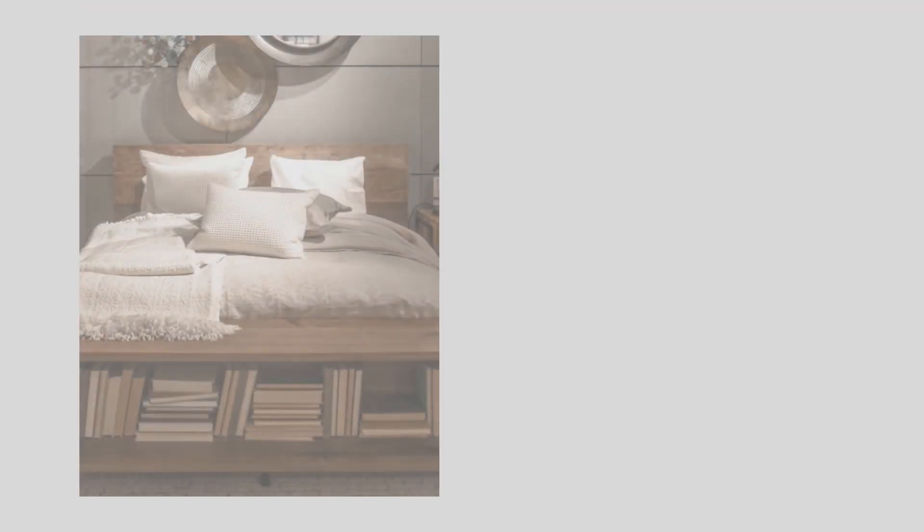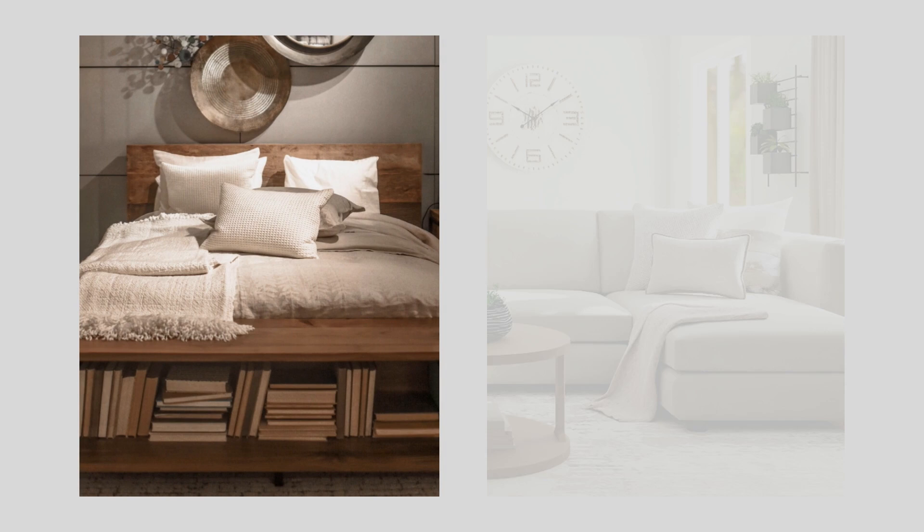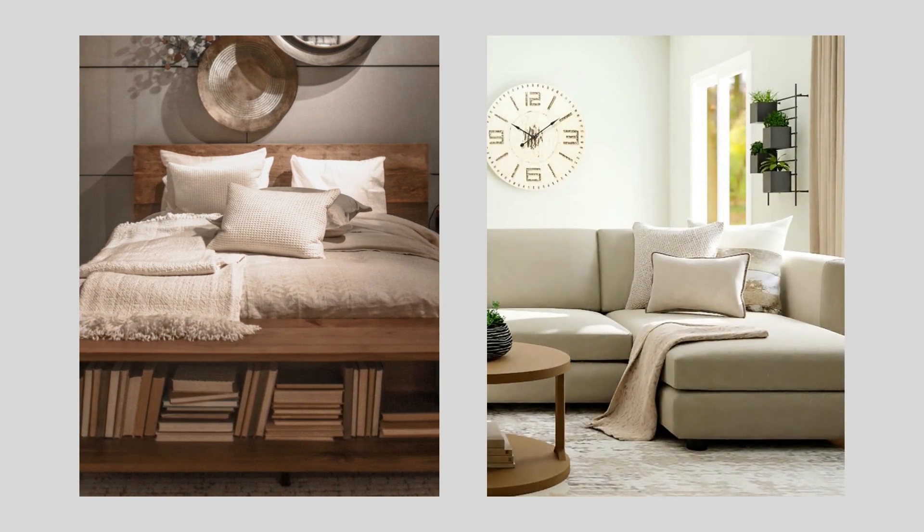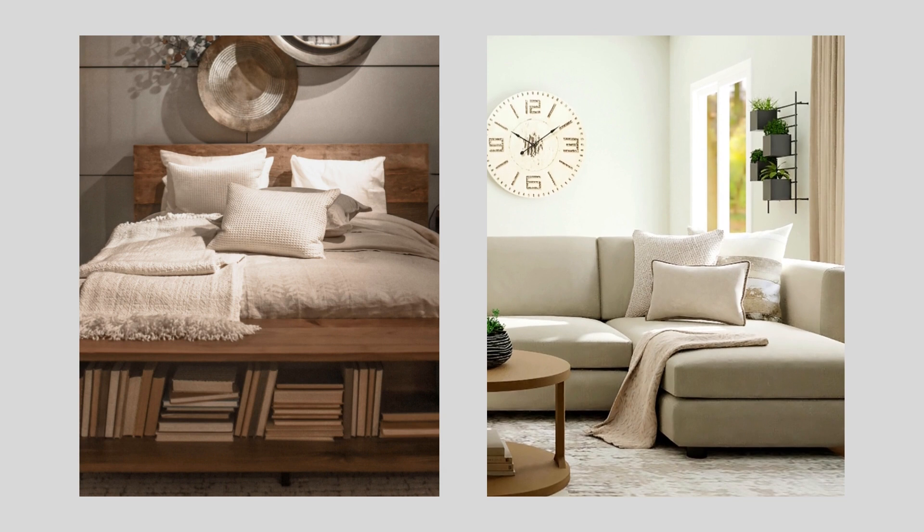Natural fabrics like cotton, linen, silk, and wool are always a great choice, giving a very soft and luxurious feel. But you can get a similar look with items made of synthetic fibers that are a little easier on the wallet.